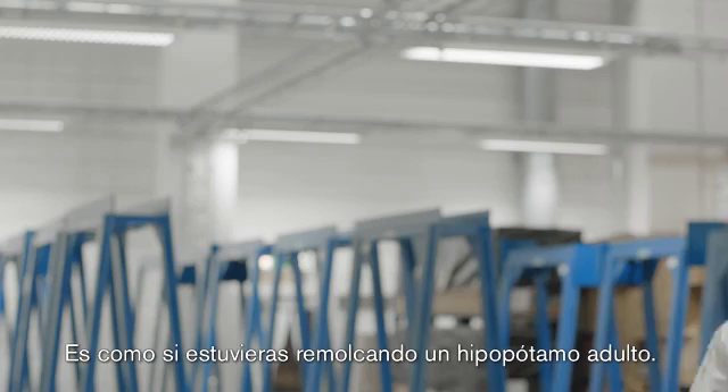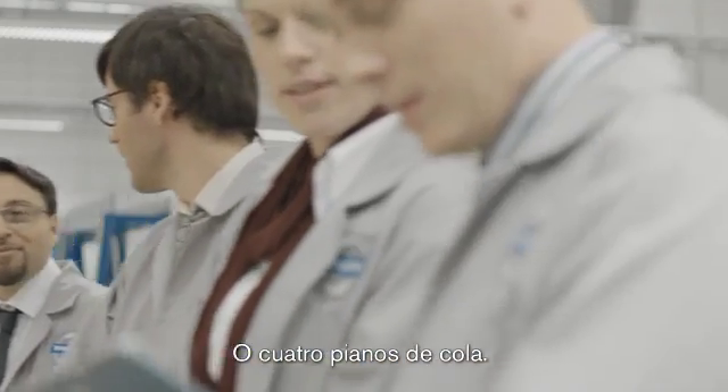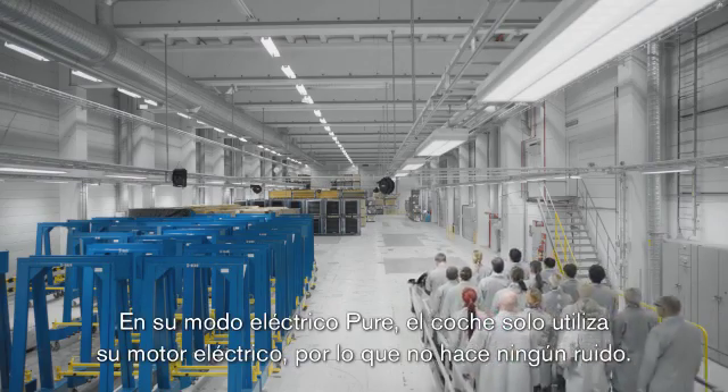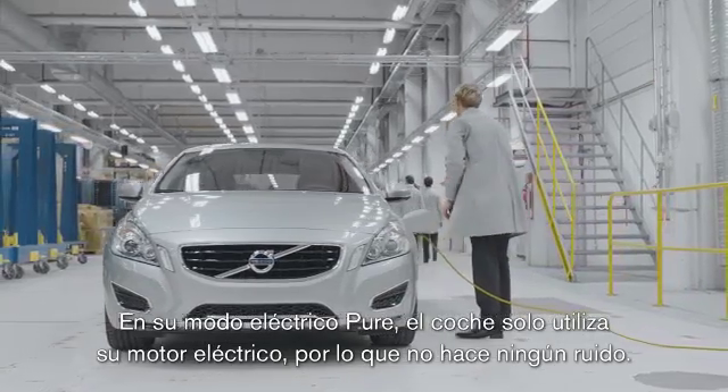That's like towing a fully grown hippopotamus. Or you could pull four grand pianos. Or even 20 athletic Volvo engineers. In pure electric mode, the car uses only its electric motor for power. So it is silent.